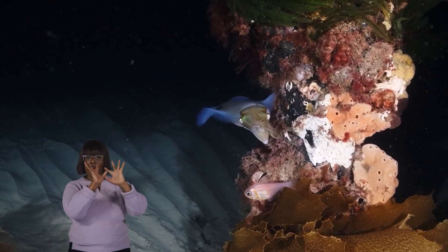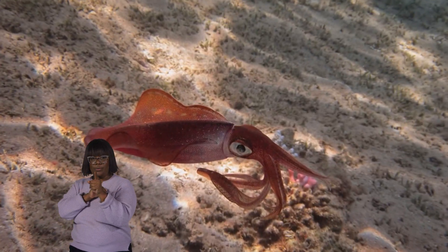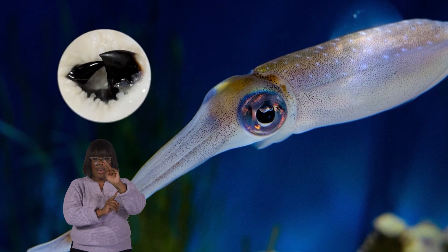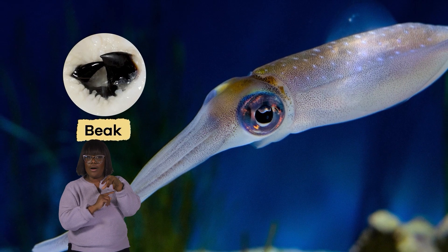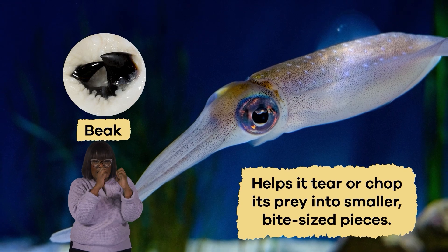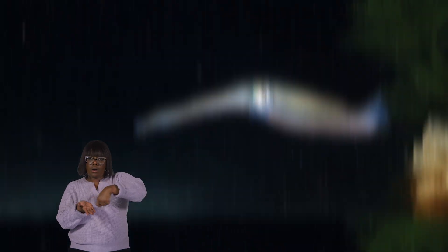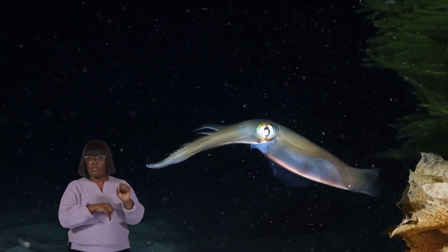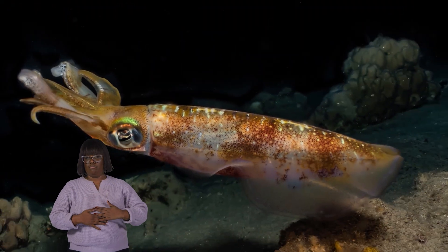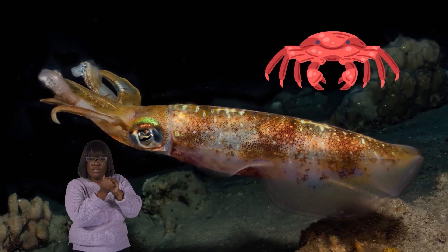Once a squid spots its next meal, it darts towards it with incredible speed and precision. It uses its tentacles to surround and grab the prey like a net. Then, the squid's powerful beak, a complex and sharp mouth, helps it tear or chop its prey into smaller, bite-sized pieces. It's similar to how you might cut your pizza into slices before eating it. For squid, chopping food into smaller pieces makes it easier for them to gobble up their meal. Their beaks are so strong that they can even crunch through the tough shells of crabs and other hard-shelled creatures.